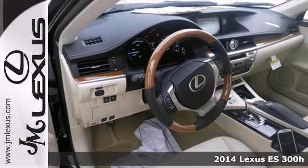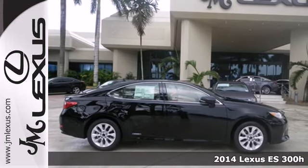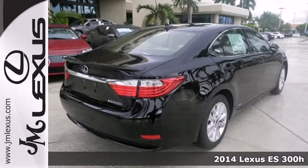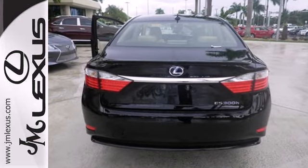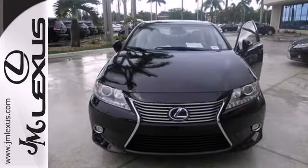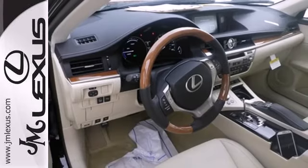Here's a 2014 Lexus ES300H. This hybrid was sculpted with aerodynamics in mind. Innovative measures were taken to redirect airflow closer to the body, contributing to a remarkably low coefficient of drag, optimized fuel efficiency, and quiet cabin.